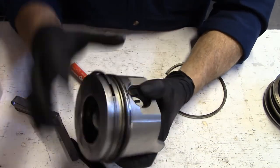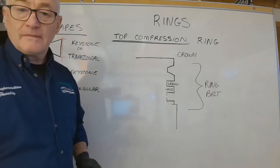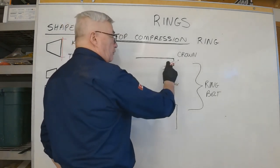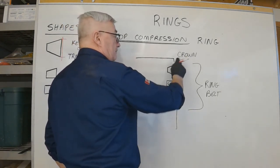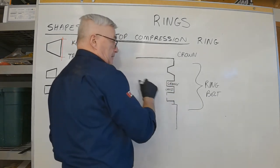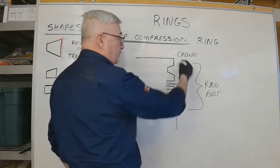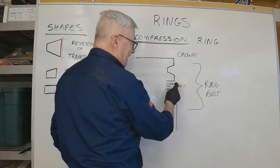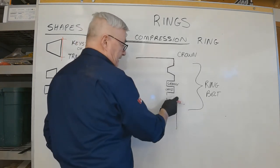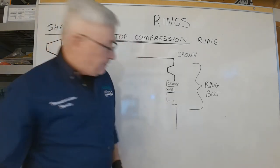A review of terminology: the crown is the top of the piston. We have grooves cut into the side, and the whole area is called the ring belt. The lands are the outer portions between the grooves - there's land, land, land, land. The entire ring belt is slightly smaller in diameter than the skirt.